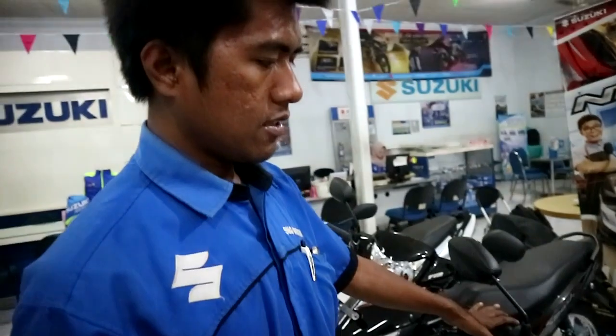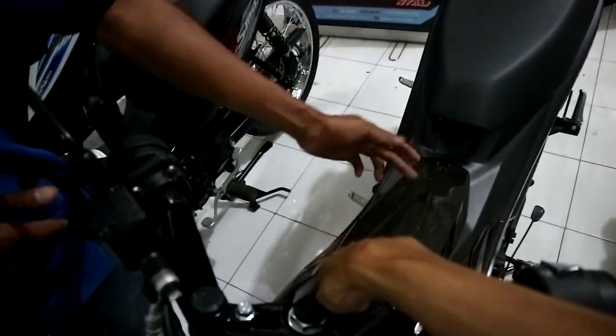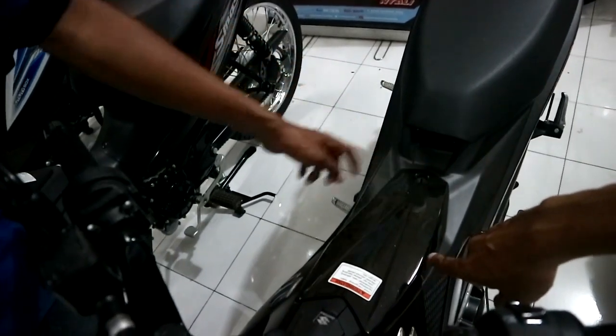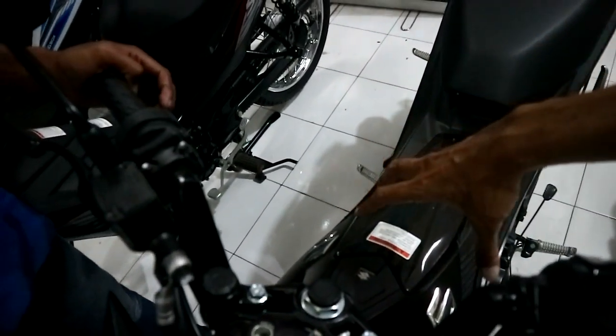Charger maksudnya bagaimana? Untuk bisa nge-charge HP di tempat barang di sini. Jadi bisa nge-charge HP? Iya di sini. Ini bagaimana dibuka? Ini kan ada kuncinya. Ini isinya bagasi kecil gitu? Iya bagasi kecil HP. Jadi HPnya dimasukin di dalam? Iya.